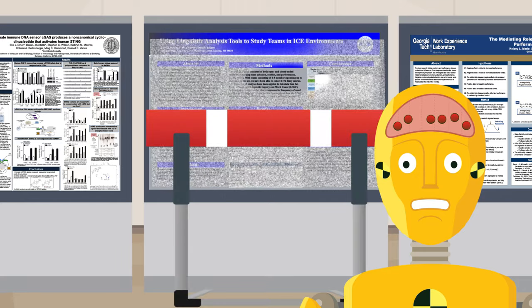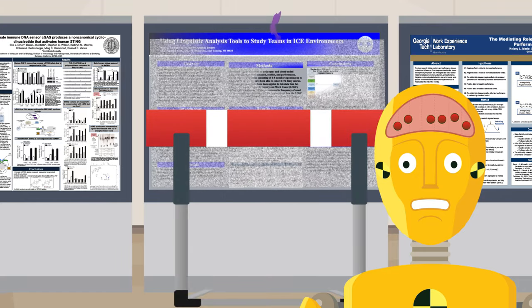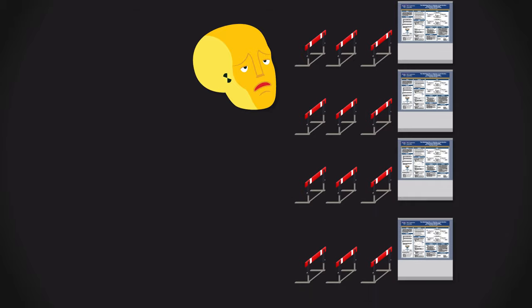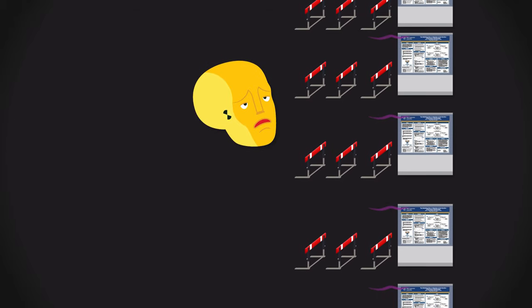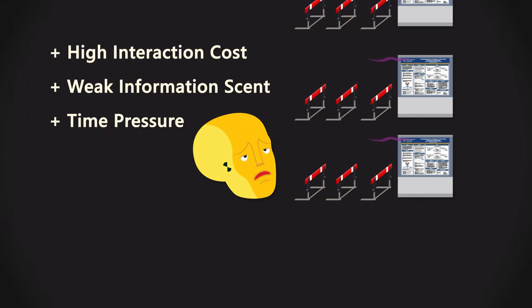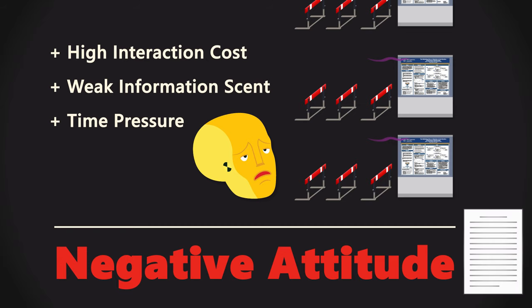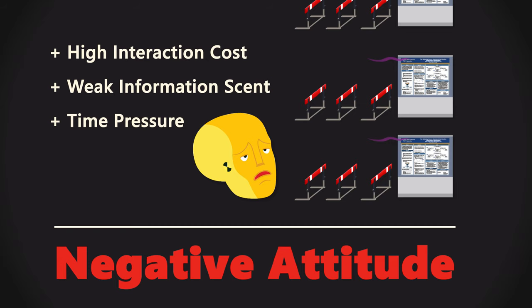But it gets worse. Because having to filter out these walls of noise over and over again and paying all these high interaction costs fatigues people's attention. People can only browse so many posters in a session right now without just getting tired. And being an overloading wall of noise with a high interaction cost and a weak information scent isn't even the worst thing about the wall of text. The worst thing is that in UX research, when you combine a high interaction cost with a weak information scent and put it under time pressure, you get a negative attitude towards that thing. So UX research can predict how we're using poster sessions, can explain what's wrong with them, and even predicts how we feel about them. Now let's use it to fix them.